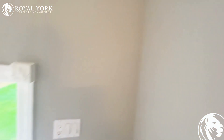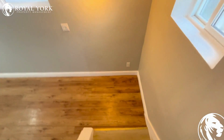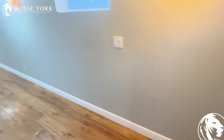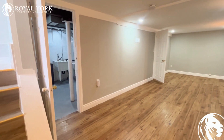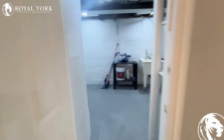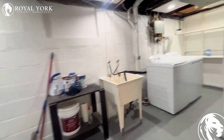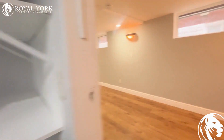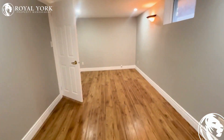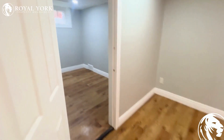Two bedrooms and then it has a den room. Very spacious basement. Laundry room — get your washer and dryer. And then there's an extra room here, will be considered like a den room.